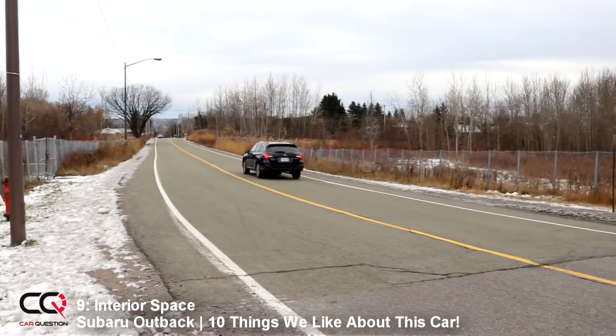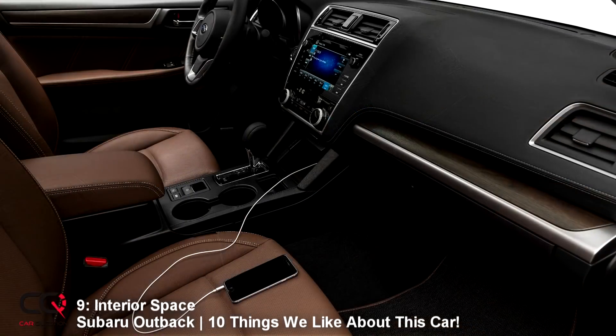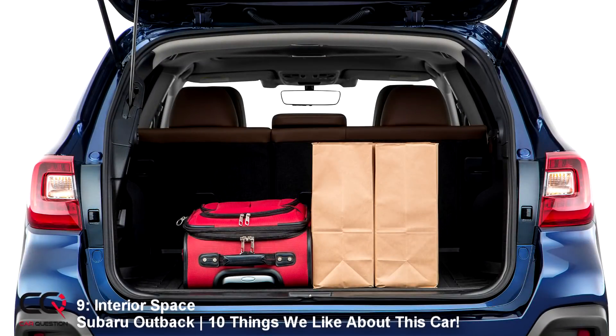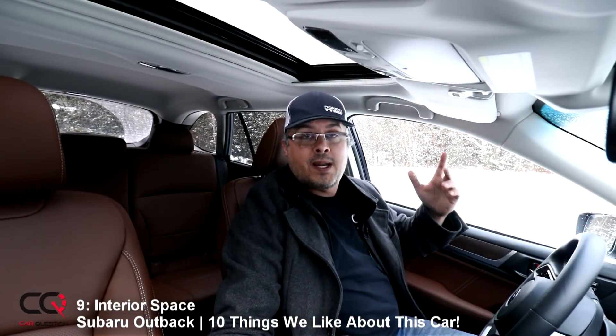Number 9: interior space, and this is an amazing one. You can see I'm up front — I've got enough clearance for my head and I'm really tall. I've got plenty of room for my legs and my hips. And when you look in the back, three adults can sit there without any problem. When it comes to the trunk, there's huge space — you can put all the luggage of a big family there.